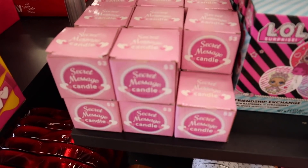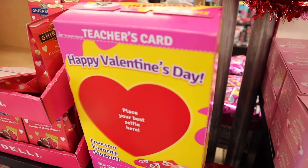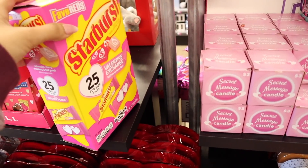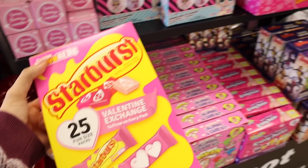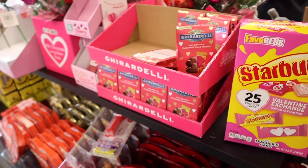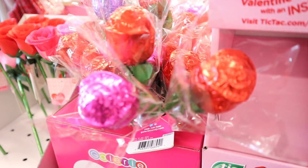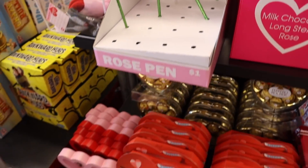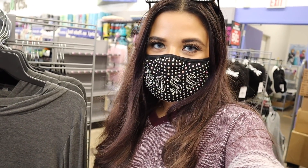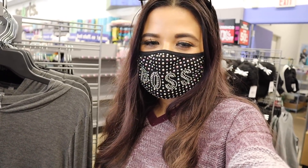They also have a secret message candle for three dollars, which is so cute. They have a set with 25 cards and Starburst candy — I might get that instead, but I'll go with Frozen. There are also caramel hearts, Tic Tacs, milk chocolate roses in red, purple, and pink, and a rose pen — oh my goodness, I'm seriously in heaven. I love February because my birthday is February 26th and I love Valentine's Day.